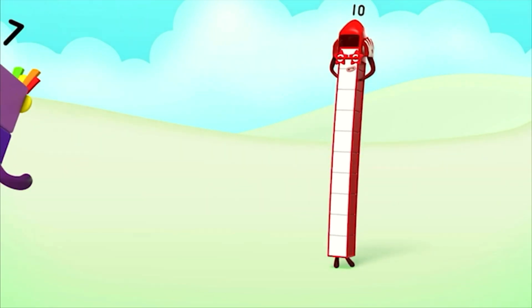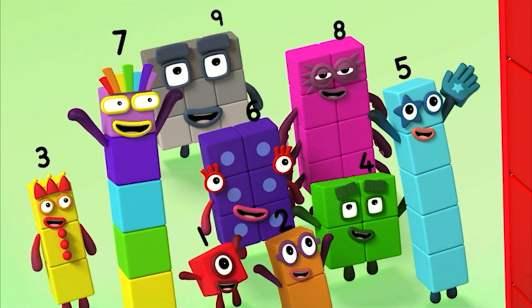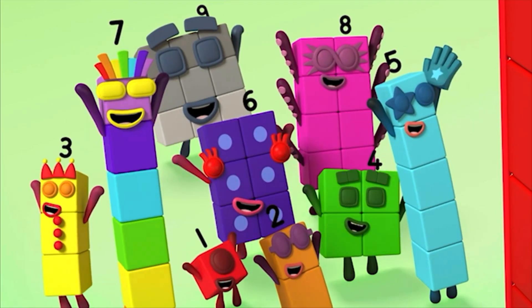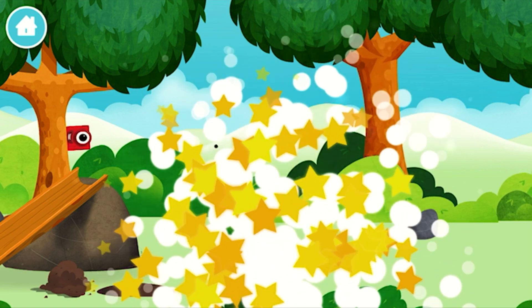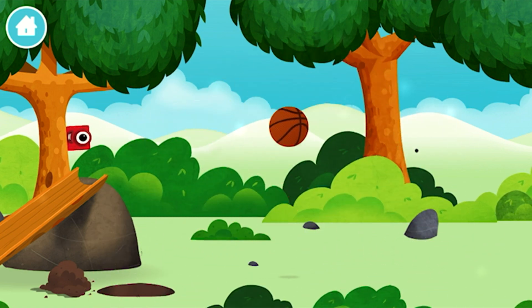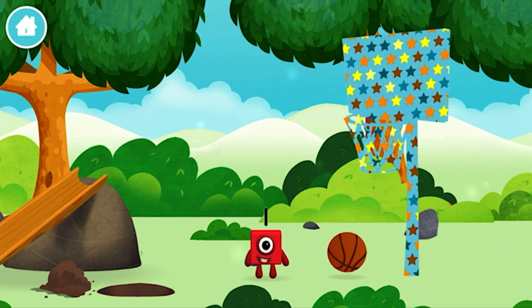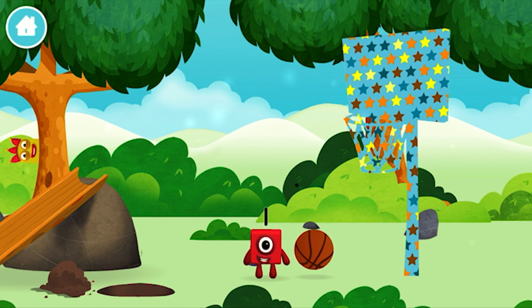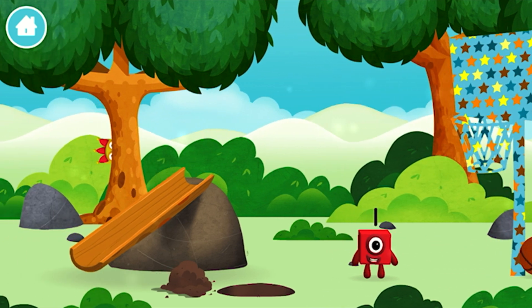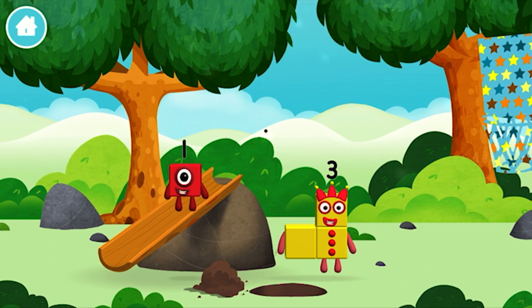10! 10 again! Great! You have unlocked a basketball! You found a number block — a basketball! You found a number block!